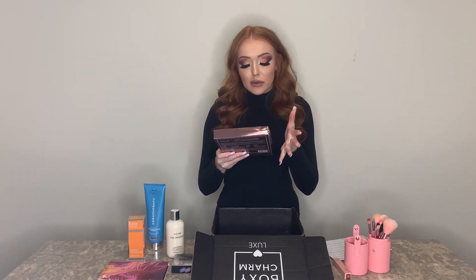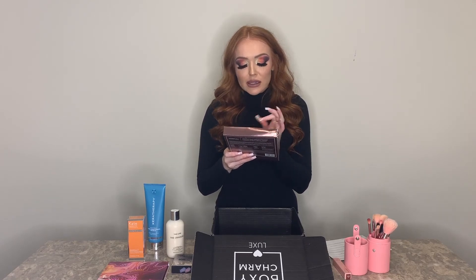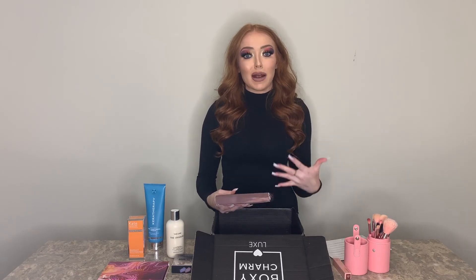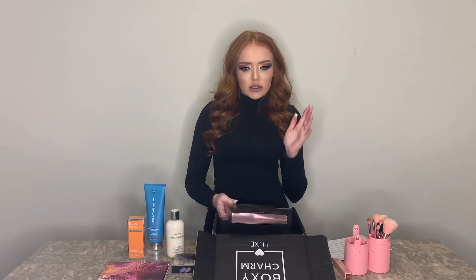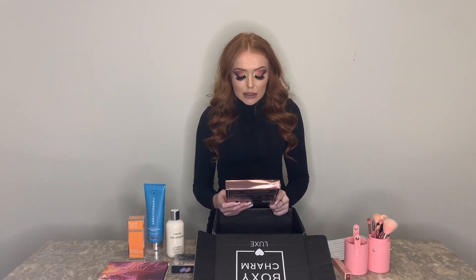Last but not least is the 111Skin Rose Gold Brightening Facial Treatment Masks. I've done one of these — it's like a sheet mask but it's a jelly sheet mask, not paper. It smells really good, probably from the rose. It's for brightening, which isn't really a skin concern of mine. I tried it anyway to review it for you guys. I was reading about it online and apparently some stars use it before big events to brighten their skin.